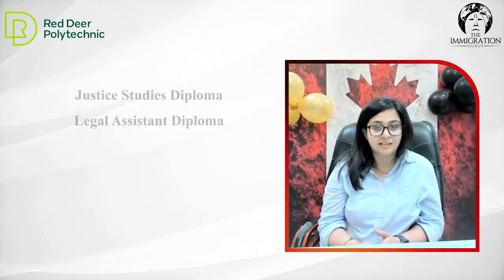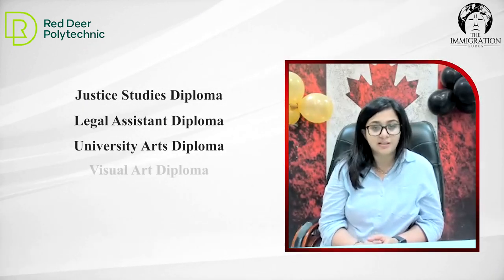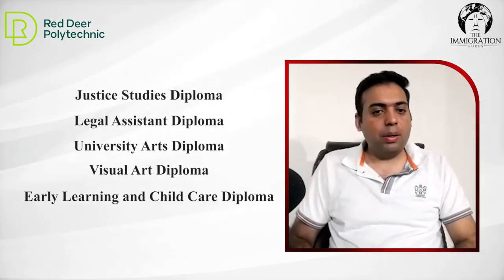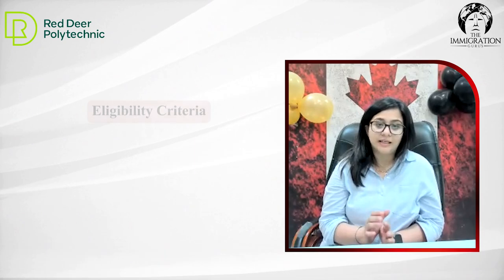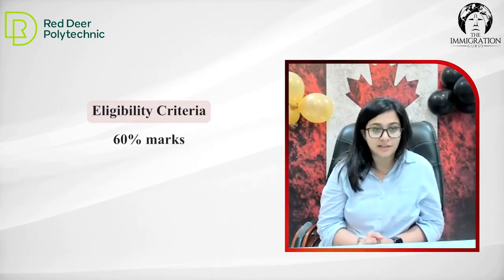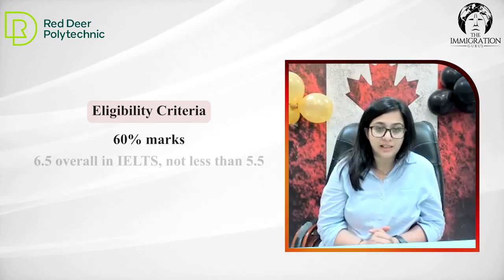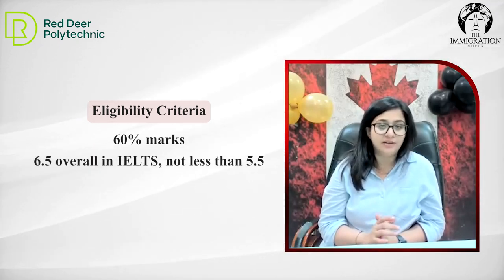Can you repeat the names of the programs? Sure. So justice studies, legal assistant, university arts diploma, visual arts, early learning and childcare. And what is the requirement in terms of admission? We need a minimum of overall 60%. In each of the courses, you should not have below 50, and an IELTS score of 6.5, not less than 5.5.